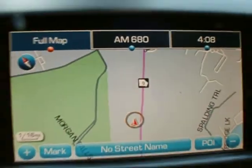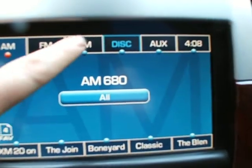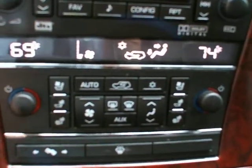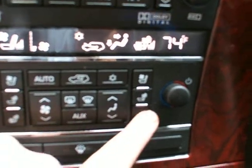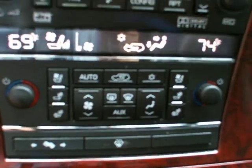As I said, we have the navigation system, backup camera, and XM radio. The vehicle also has dual climate control — actually it's a tri-zone, as the back seat has a zone as well. It features cooled seats and heated seats, power adjustable pedals, and heated windshield washer fluid.